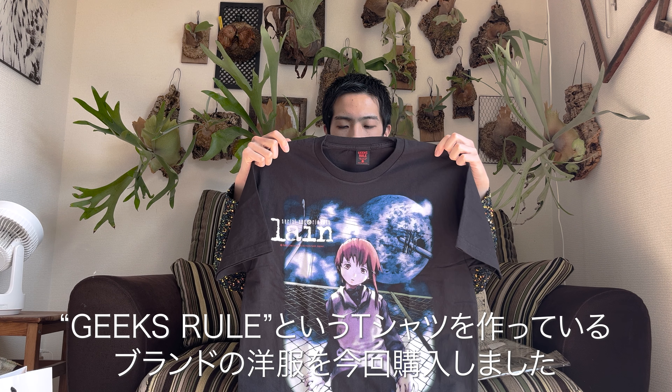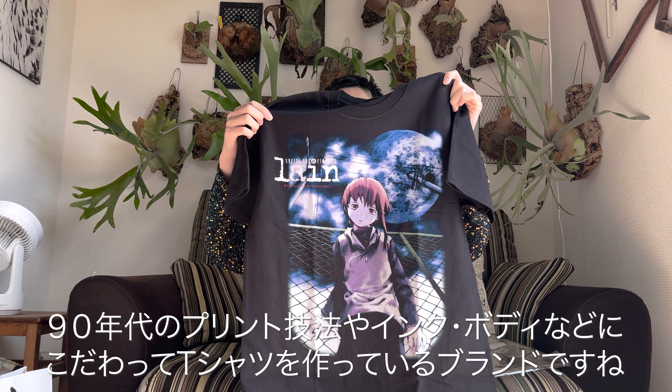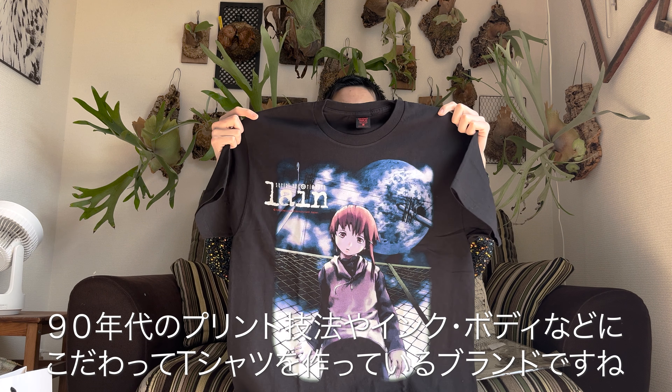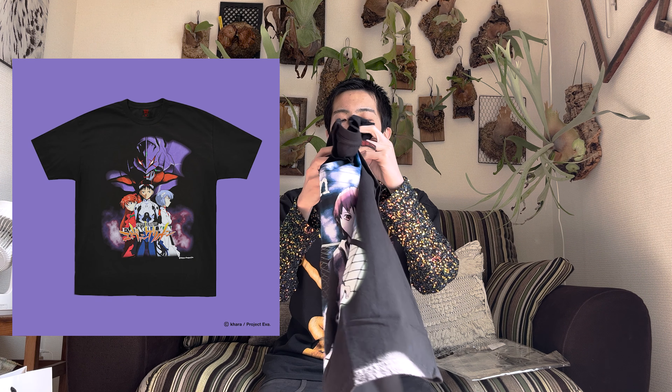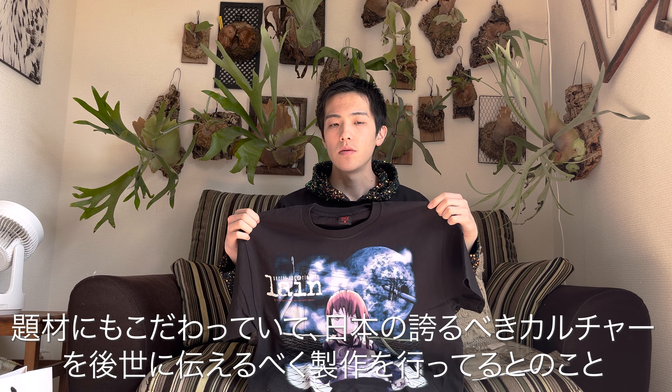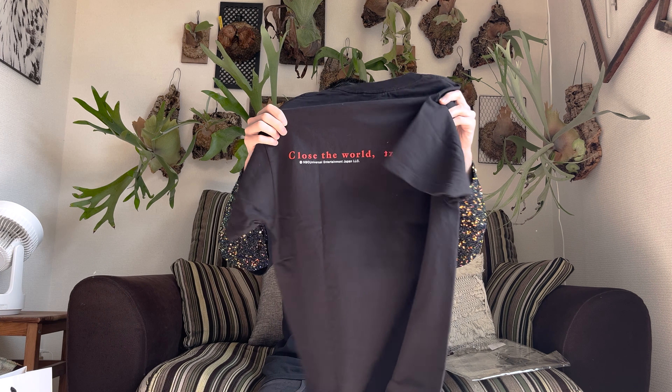The front looks like this and the back is like this — there's a back print too, which is great. Let me explain this T-shirt a bit more. The brand launched first with an Evangelion collaboration, and basically it's a brand that makes T-shirts using original artwork from Japanese anime.